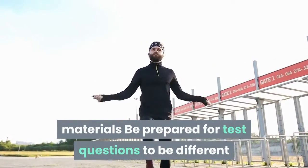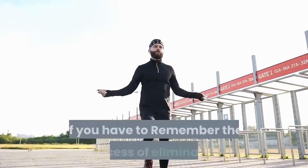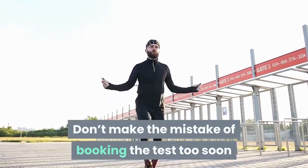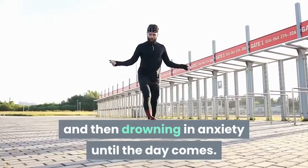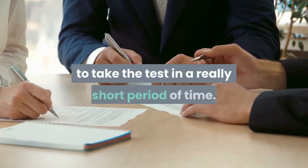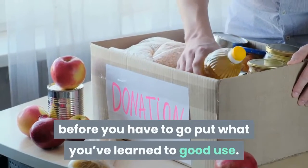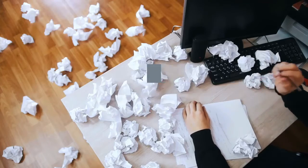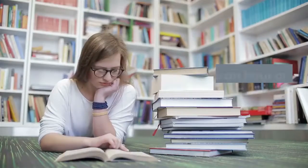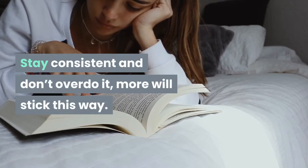Be prepared for test questions to be different than the practice test questions. Double check your work. Skip around on the actual test if you have to. Remember the process of elimination. Don't make the mistake of booking the test too soon and then drowning in anxiety until the day comes. Things may come up and work schedules may change. Don't put extra pressure on yourself by signing up to take the test in a really short period of time. Give yourself plenty of time to study before you have to go put what you've learned to good use.